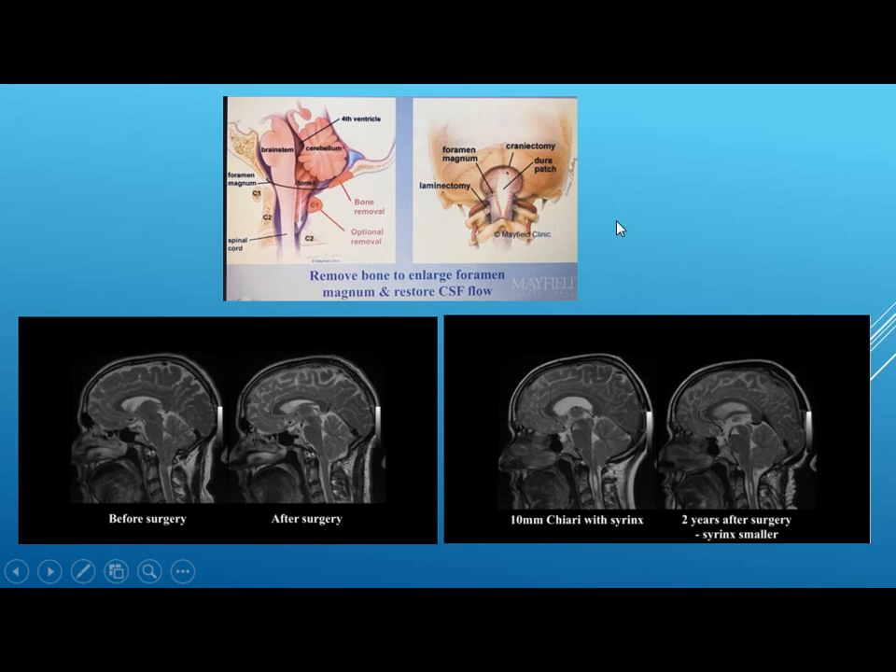The surgery involves removal of part of the occipital bone with optional removal of the posterior arch of C1, then opening the dura and placing a dural patch over it to provide more space for the CSF. On post-operative MRI, you will see that part of the occipital bone is removed and the posterior arch of C1 is also removed. The tonsil becomes rounded in shape again, and CSF is seen posterior to the cerebellum, which was not seen before surgery.